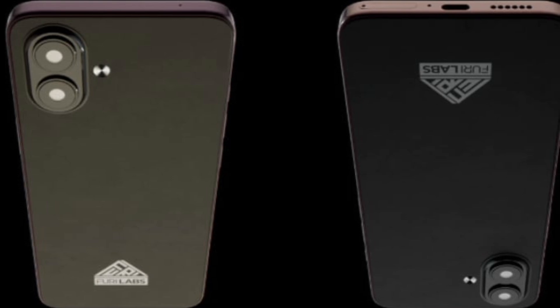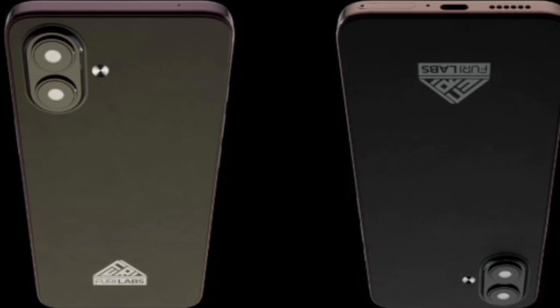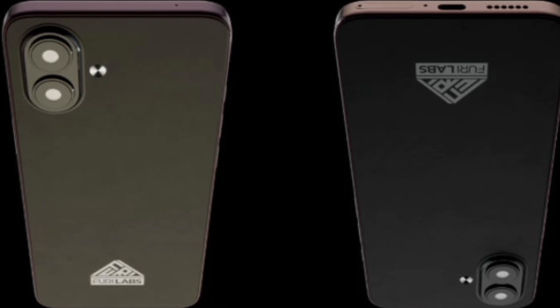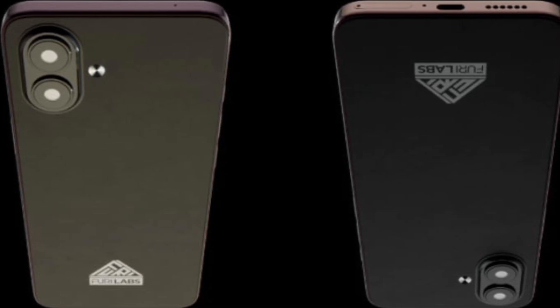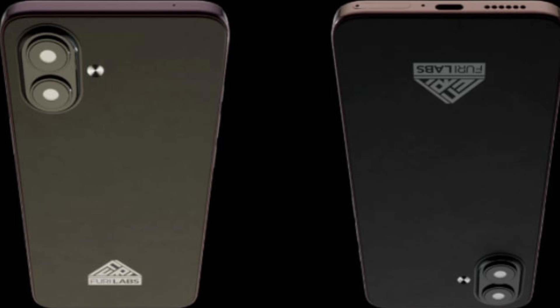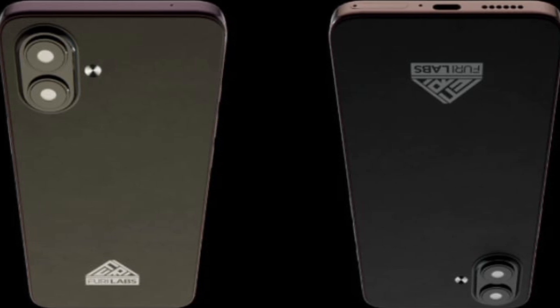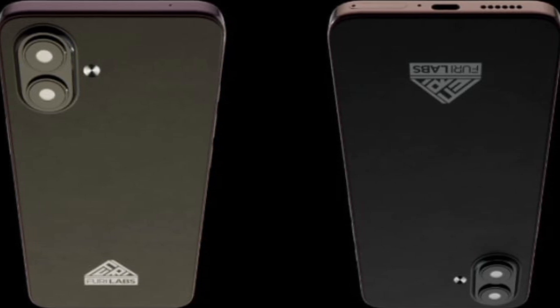The new model scales back in certain areas compared to the previous model. You get a lower resolution screen, smaller camera sensor, no wireless charging, but it's also trimmed down in size and weight. It's splash resistant and drops the headphone jack. The FLX1S isn't a phone for average Android or iOS users — instead it's targeted at a niche audience.